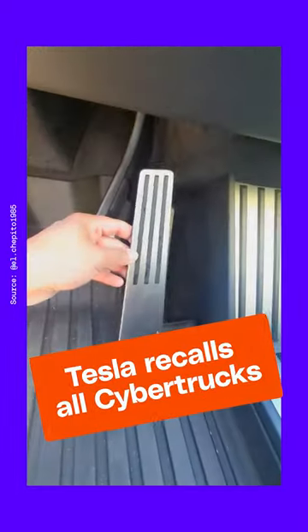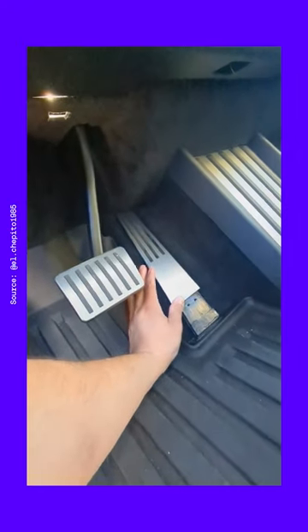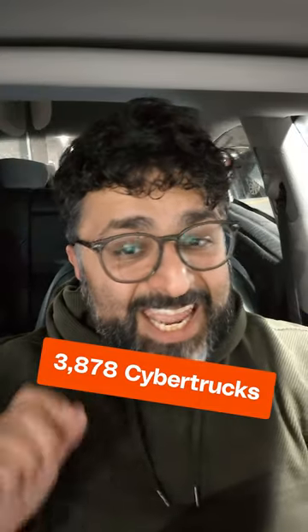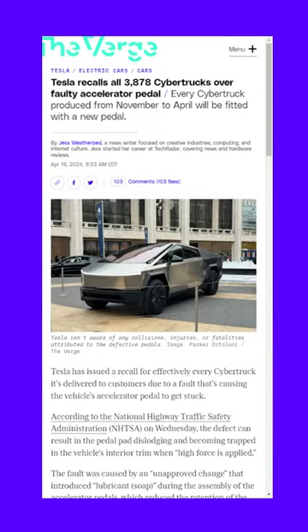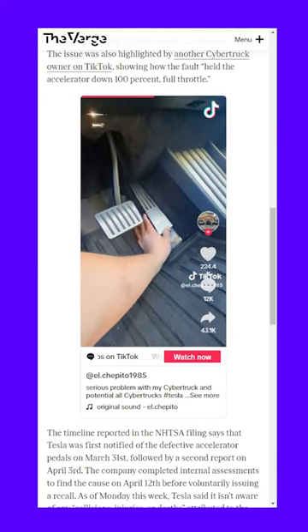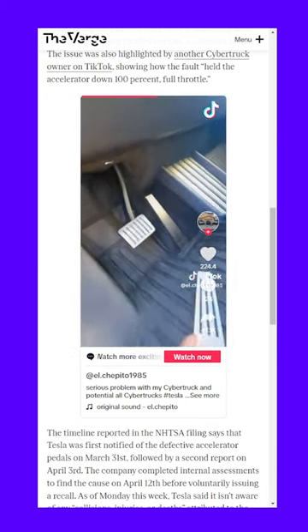This is bad. Cybertruck accelerator pedals are getting stuck, and Tesla is now recalling every single Cybertruck it's ever made. That's all 3,878 of them. The news comes after a TikTok video surfaced of the pedal getting stuck, as well as Tesla announcing Cybertruck delivery delays.